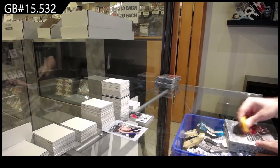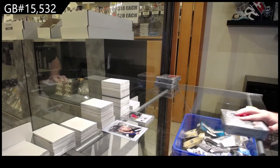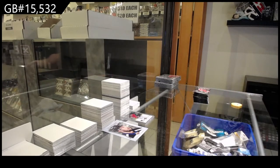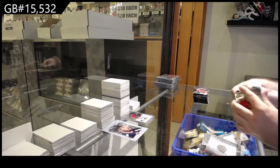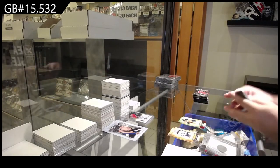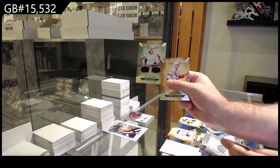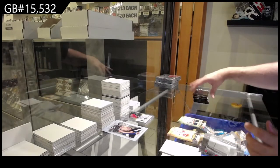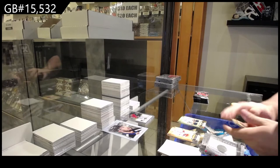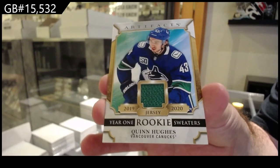Here we go, starting off card break number 15,532, artifacts, three bucks. We've got a 3.99 for the Oilers of Draisaitl, dual jersey 125 of Carlson for the Caps. We've got year one rookie sweaters Quinn Hughes for Vancouver.